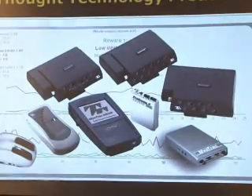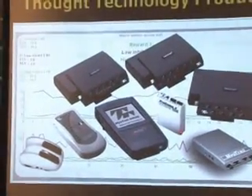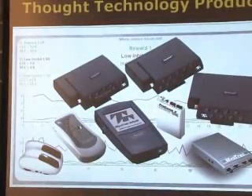This is a little home trainer — EMG, the muscle trainer. And this is Pro Comp 2. It's a two-channel version of this, and it's often used in schools for attention deficit disorder.